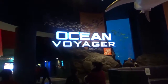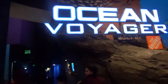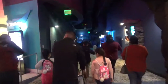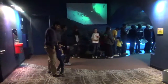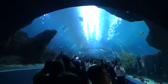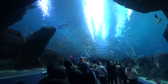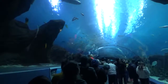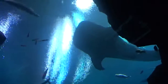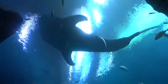The main event of this aquarium is Ocean Voyager. It contains 6.3 million gallons of salt water and a variety of big marine life. This exhibit includes an underwater tunnel and one of the largest viewing windows in the world. This exhibit was specifically designed for the whale shark. The Georgia Aquarium is the only aquarium in the western hemisphere to have this creature.